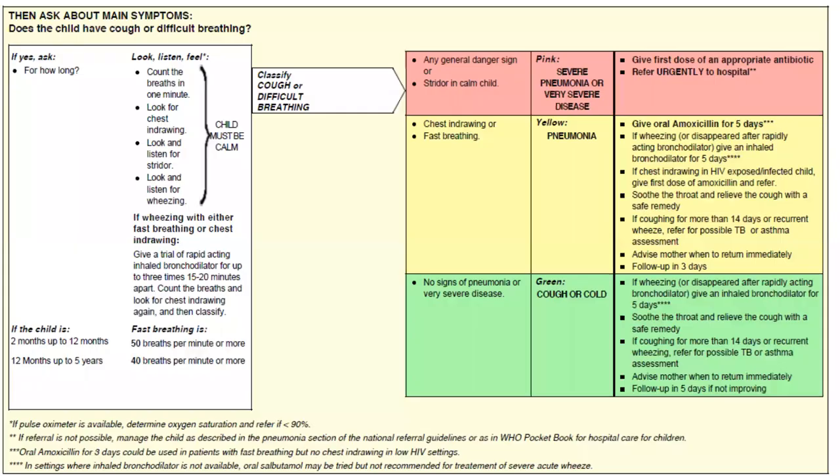We will now discuss pneumonia. Ask about the main symptom: does the child have cough or difficulty in breathing? If yes, ask for how long. Look, listen, and count the breaths in one minute. Look for chest indrawing. Look and listen for stridor and wheeze. During this examination, the child must be calm.